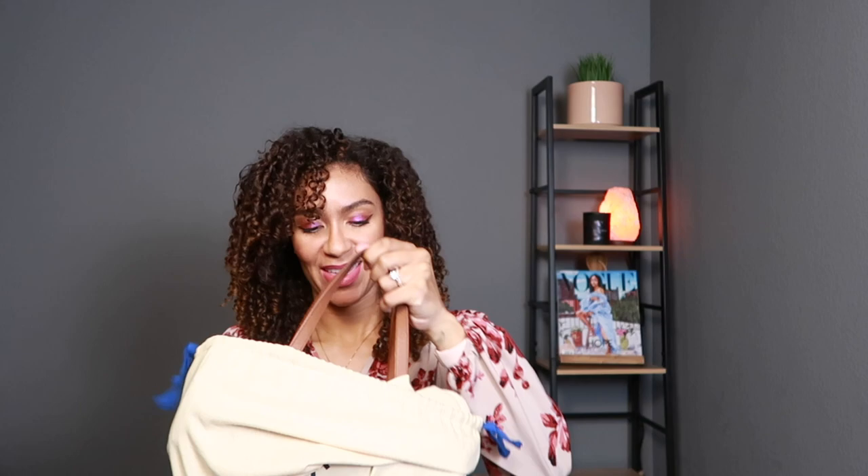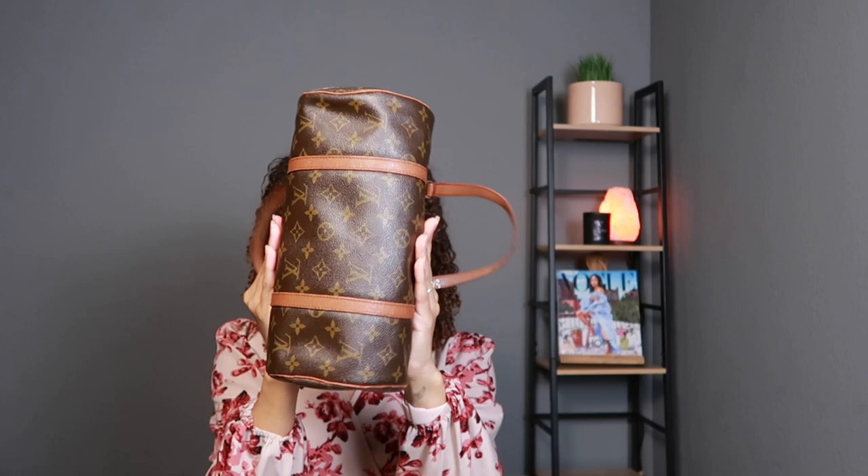This is the Louis Vuitton Papillon in size 30. Papillon is a French word and it means butterfly — you can easily see that the body of the bag is the butterfly and the handles are the wings. I fell in love with this bag in the rainbow print when I was very young. When I saw this bag on the vintage market in the classic monogram and the dark treated canvas for the straps instead of the vachetta leather, I had to get it. This bag is 28, almost 29 years old and it's in great condition for a bag that old.